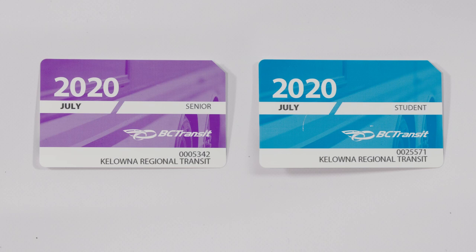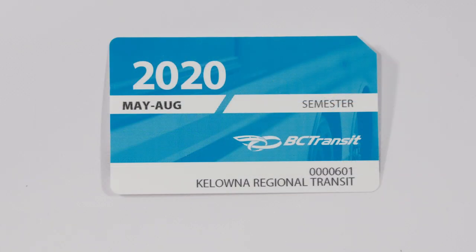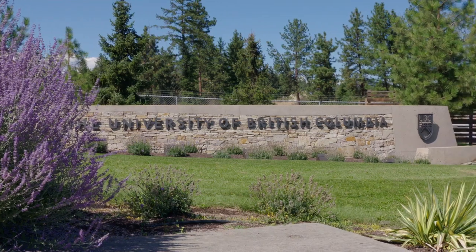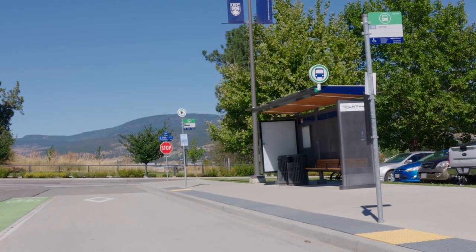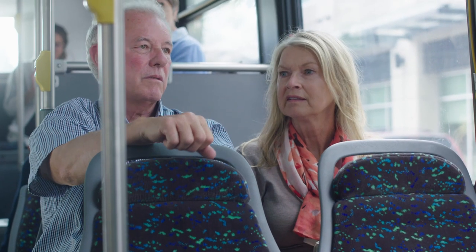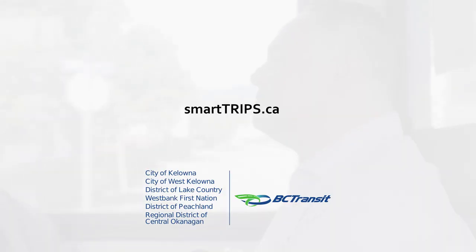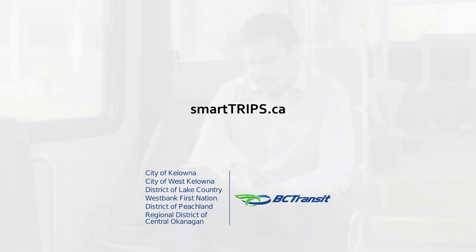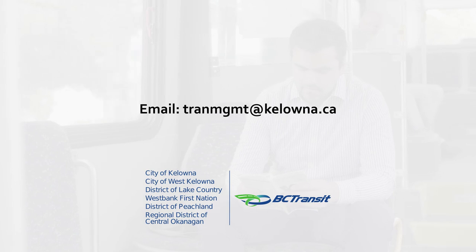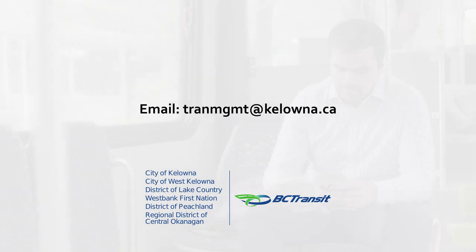Discounted senior and youth passes are available with valid identification, as are discounted college monthly and semester passes through participating schools. UBC Okanagan students automatically receive a semester pass known as U-Pass upon enrollment. Ask your employer about participating in the ProPass program — a discounted transit pass program for workplaces. Visit SmartTrips.ca and select the Programs tab to learn more about ProPass, or contact the Transit Services team at TranManagement@Kelowna.ca to start saving 10–15% on your monthly transit passes.